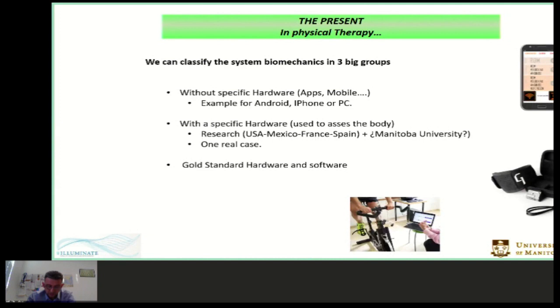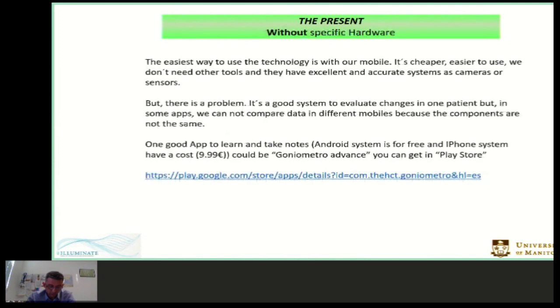Equipment without specific hardware tools are cheaper and easier to use. We can use our mobiles, which have cameras, sensors, and other internal hardware to take data. One important issue: we can use these tools with a patient, but we can't use this system to make reports or data comparisons, because different mobile brands have different technologies and the results cannot be compared. But I think it's an excellent opportunity to introduce three app examples that are very easy to use and provide interesting data about our patients.